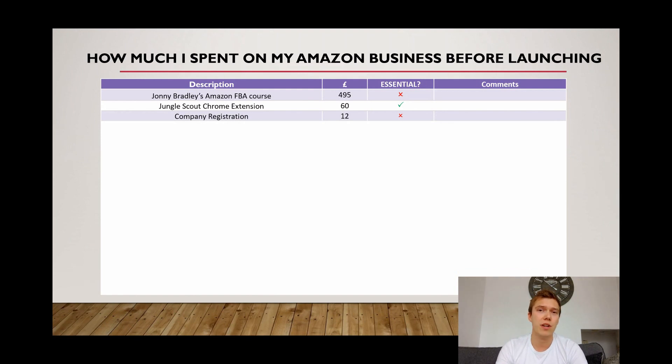The next one is company registration. It's something I did and a lot of Amazon gurus recommend it. It's pretty cheap at only £12 and it makes the whole process more official. It also kick-started me into actually wanting to do Amazon. Setting up a company can also benefit you in terms of how much tax you pay, but it's not an essential cost — you can do it just as an individual or sole trader.